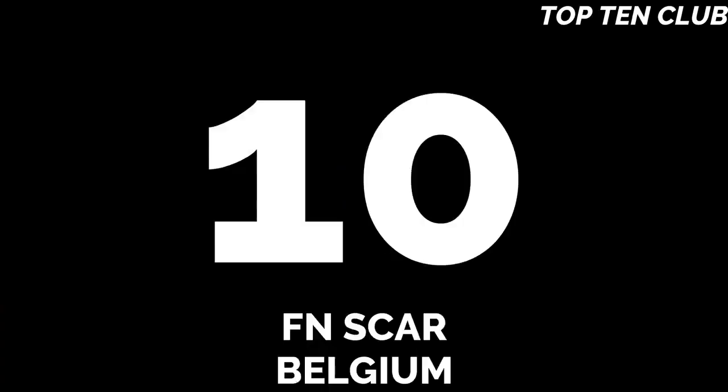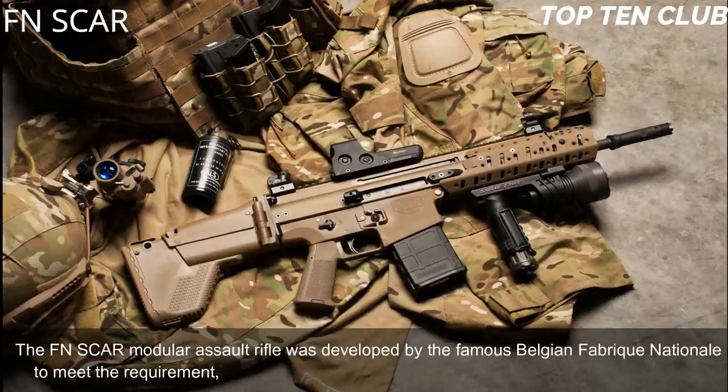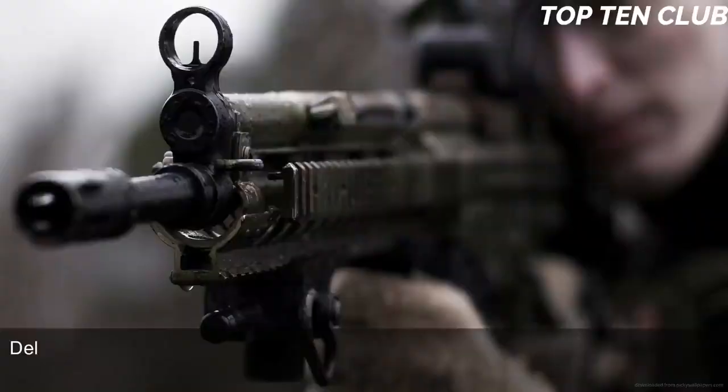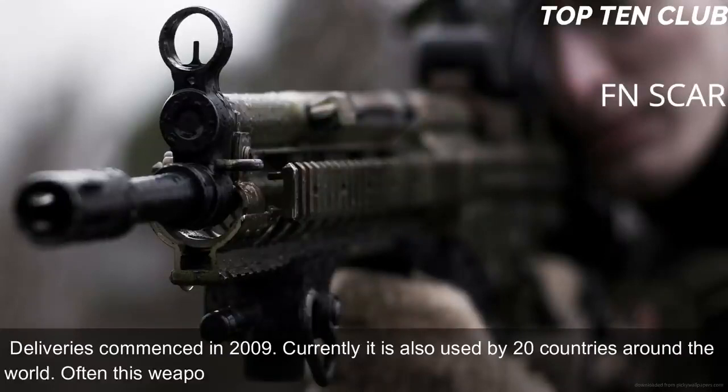Number 10: FN SCAR, Belgium. The FN SCAR modular assault rifle was developed by the famous Belgian Fabrique Nationale to meet the requirement issued by the US Special Operations Command (USSOCOM). The US Special Forces requested a new combat rifle available in different calibers. The FN SCAR has been adopted by US SOCOM; deliveries commenced in 2009. Currently it is also used by 20 countries around the world, often with special forces and elite law enforcement units.